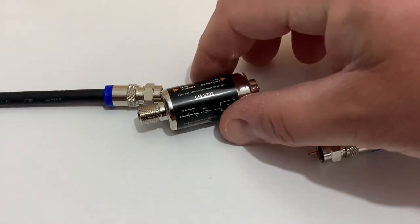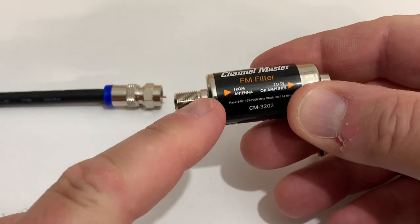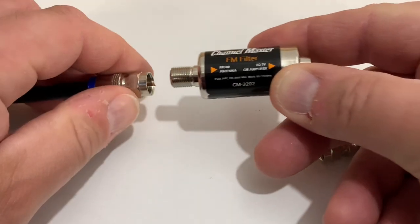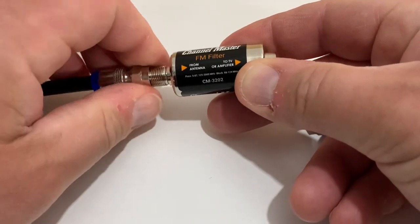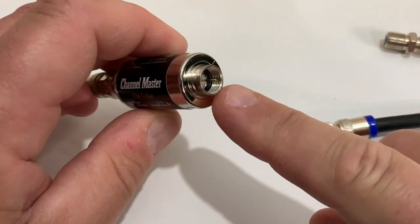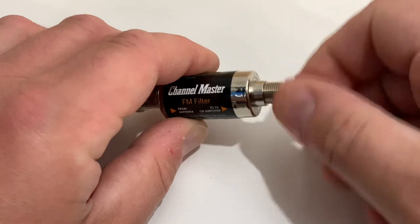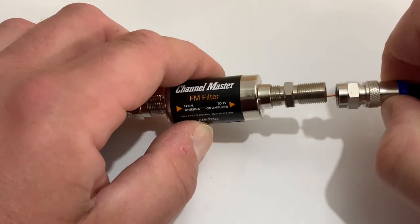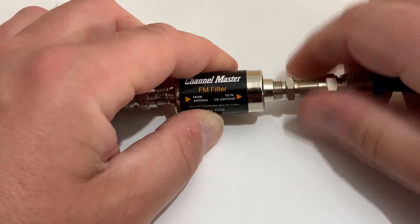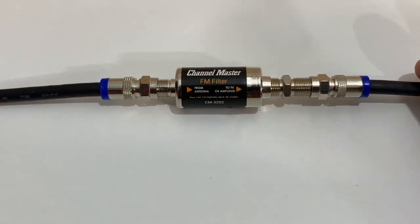Here's a closer look at the Channel Master filter. The input side coming in from the TV antenna has a barrel connector to receive the coaxial cable from your antenna. The output side has a threaded insert, so you'll need to use one of these barrel connectors or couplers. Install it like that, and then you can make the connection to your coaxial cable on the output side that goes to your TV, amplifier, or digital converter box.